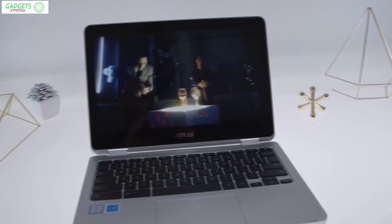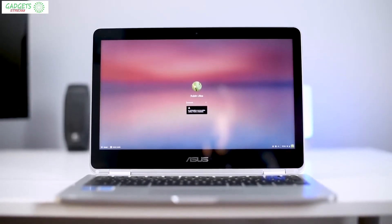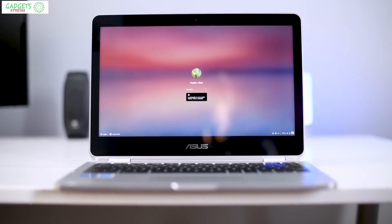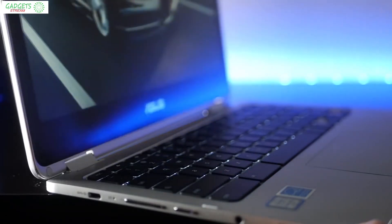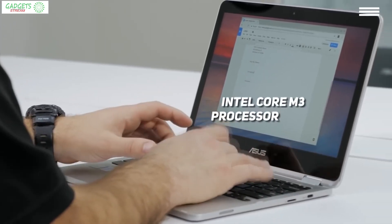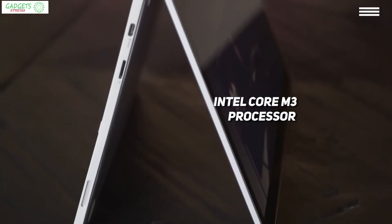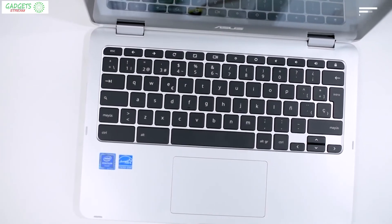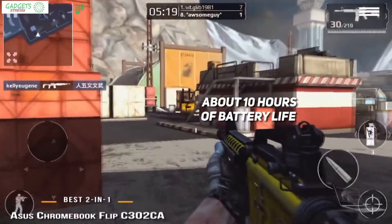Next on our list is the ASUS Chromebook Flip C302CA, our choice for the best budget 2-in-1 laptop. If you're looking for a change from Windows laptops, you should check out this Chromebook. ASUS has been giving us consistent quality for years, and this Chromebook Flip is no exception. With a 12.5-inch screen and weighing in at only 2.65 pounds, this little laptop packs a lot of punch. It runs on an Intel Core m3 processor with Intel graphics and uses Chrome OS, meaning you can enjoy all the Android apps you have on your phone.